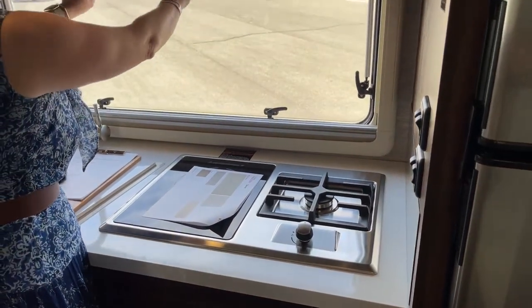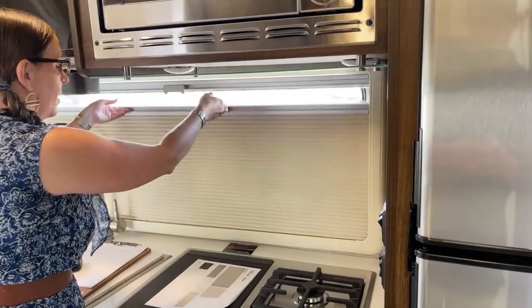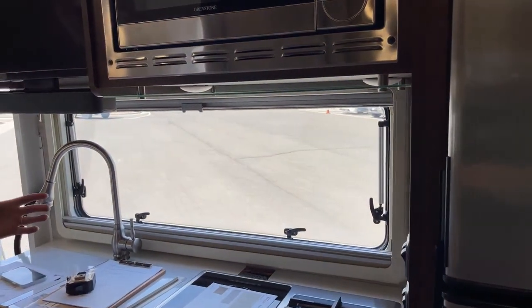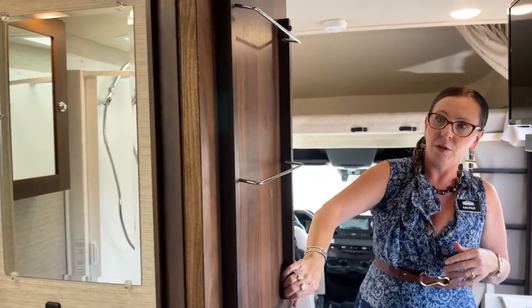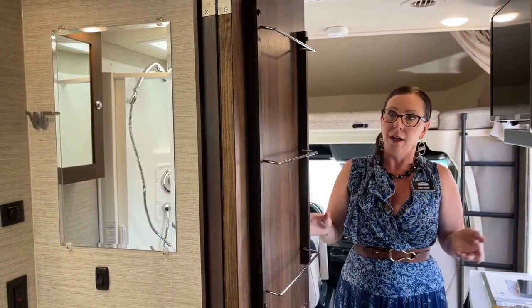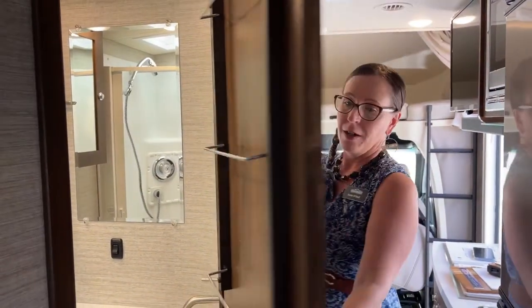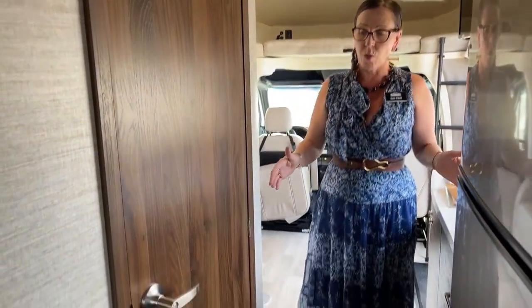Another nice feature — windows that open, a screen that comes down or a shade that comes up, because this coach is set so that you can have folks sleeping not only in the back but also in the front. And where do you put your towels? I still struggle with that on my 40-foot Newmar Superstar, so it's really nice to have a towel rack there.